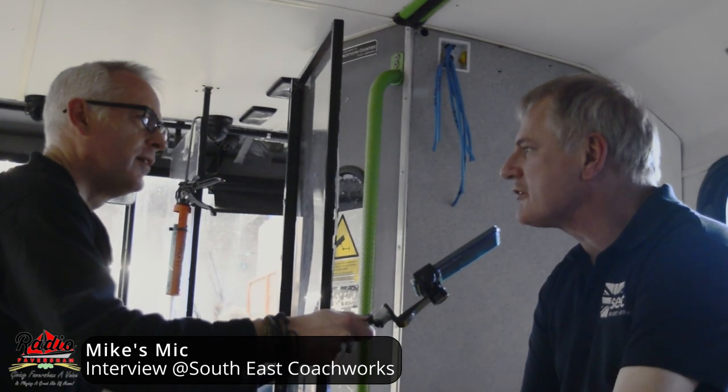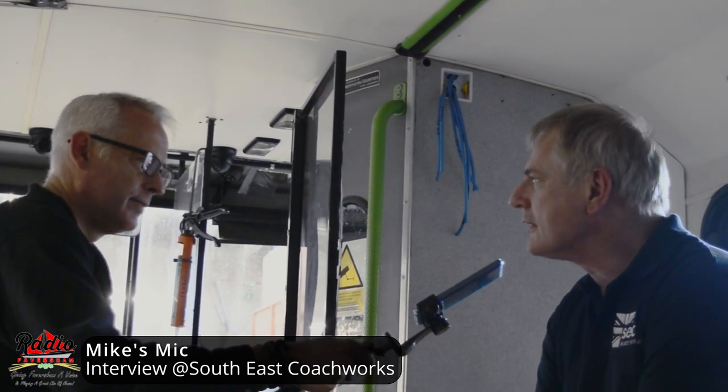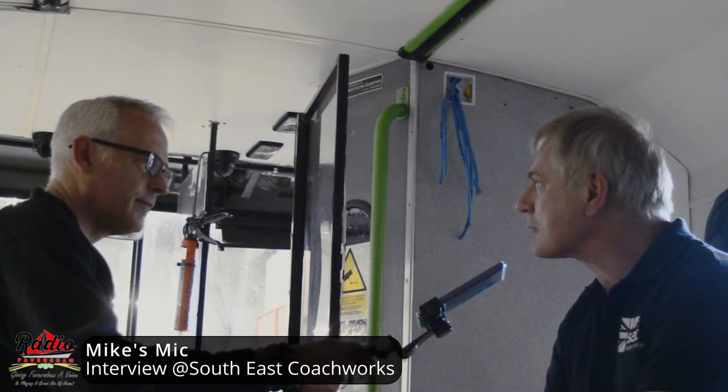A lot of what we do is about turning these buses into a promotional vehicle — to wrap them. Once we've converted the vehicle, we apply vinyls to the vehicle, just to make it look pretty, basically. We go from just cut vinyls, where you have your logo on the side, all the way through to a full vehicle wrap, which totally covers the bus in printed vinyl.